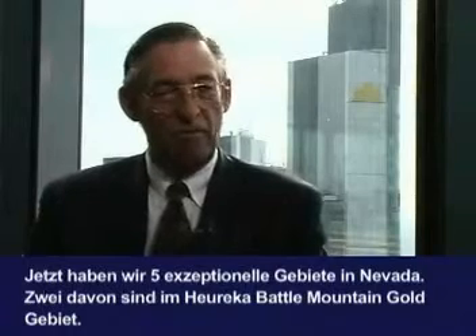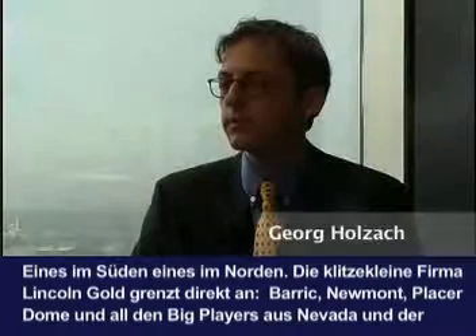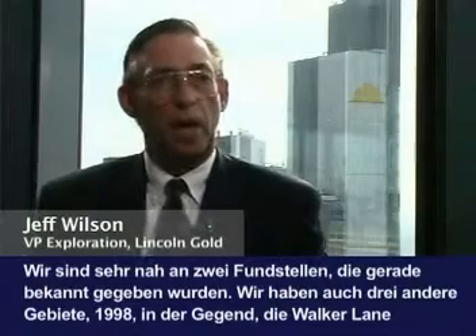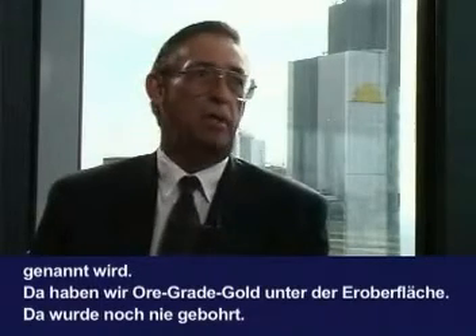What is your portfolio? Right now we have five exceptional properties in Nevada. Two of the properties are in a major gold trend called the Eureka Battle Mountain gold trend — we have a property to the north and a property to the south. Little teeny Lincoln Gold is rubbing elbows with Barrick, Newmont, Placer Dome — all the big players in Nevada and worldwide. We are very close to two new discoveries that were just announced, and we also have three other properties in what is known as the Walker Lane, where we have ore-grade gold cropping out of the surface that's never had a drill intercept — it's never been drilled. We have a lot of immediate opportunity for discovery with near-term drill-ready targets. I was exploration manager for Echo Bay Mines and Tinoco Mining, and I've worked all over the world. For such a little company to have such quality targets, we're right up there with the majors.